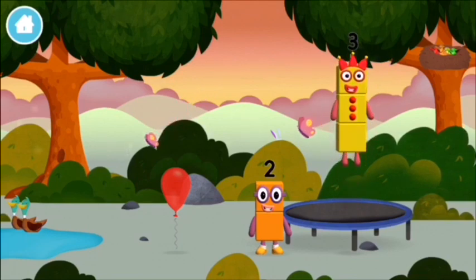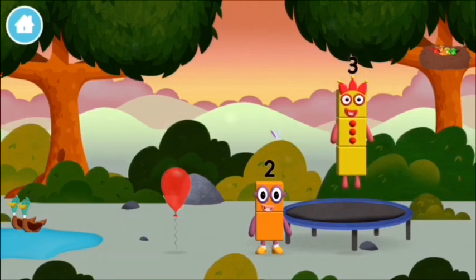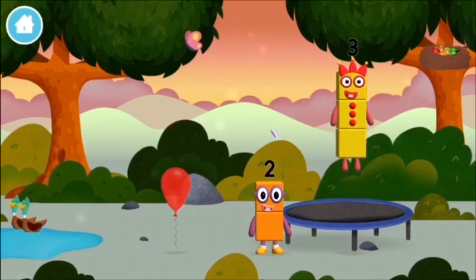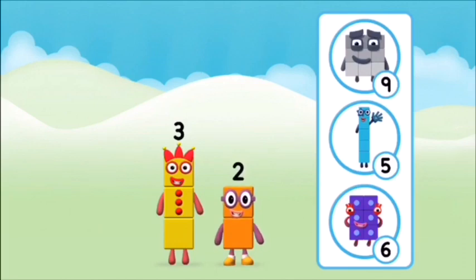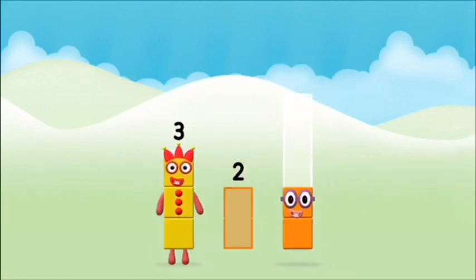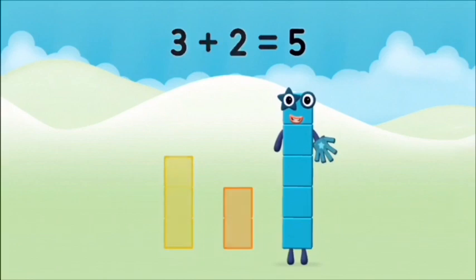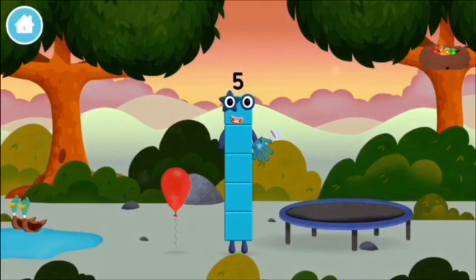I am two, how do you do? Me, I am three! Look at me! Do you know which number block you'll make when you add these two number blocks together? That's the correct answer! Add the number blocks together! Two, three. Three plus two equals five! Marvellous! You made number block five! You made a new number block!